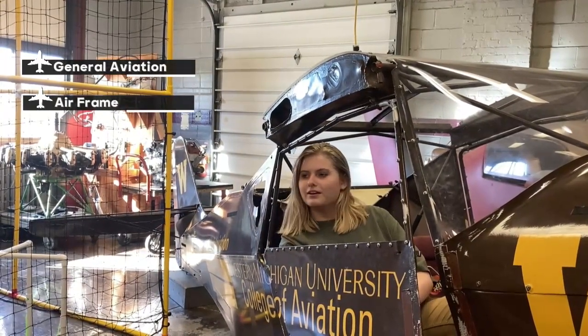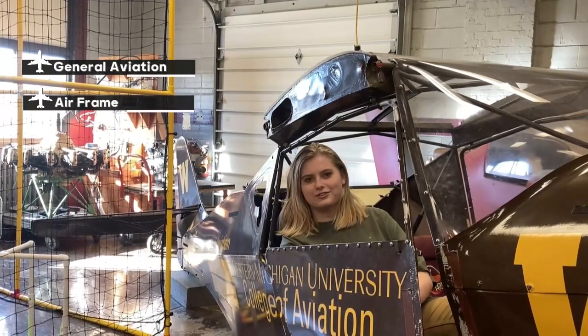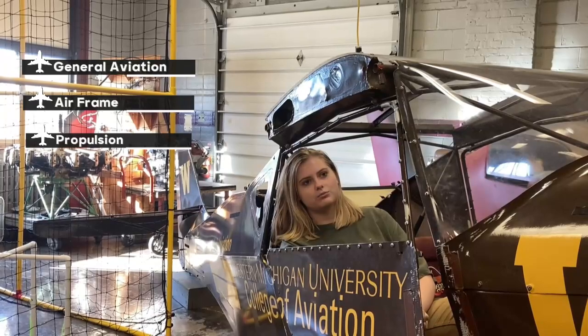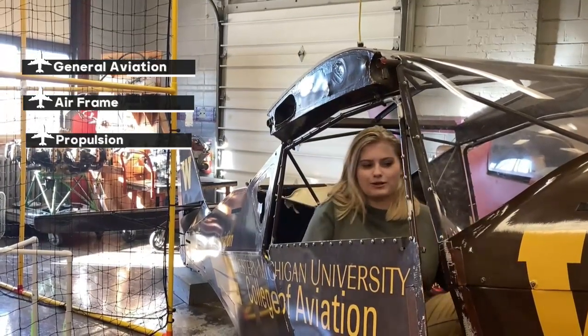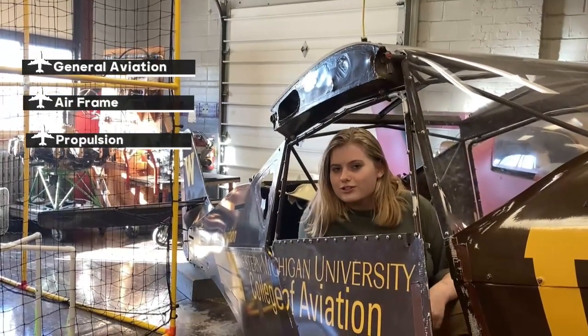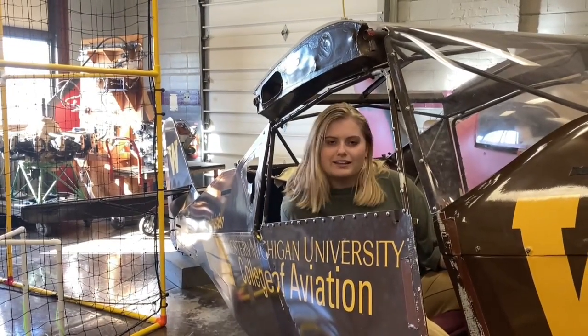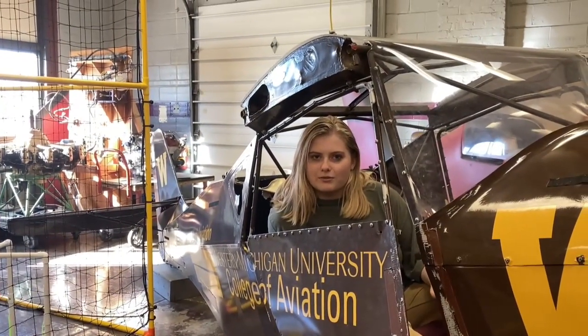We have Level 2, which is airframe. And we have Level 3, which is the one I'm currently in. The third level has a name that's a bit tricky — propulsion, or something like that. Those are the three classes that we have.